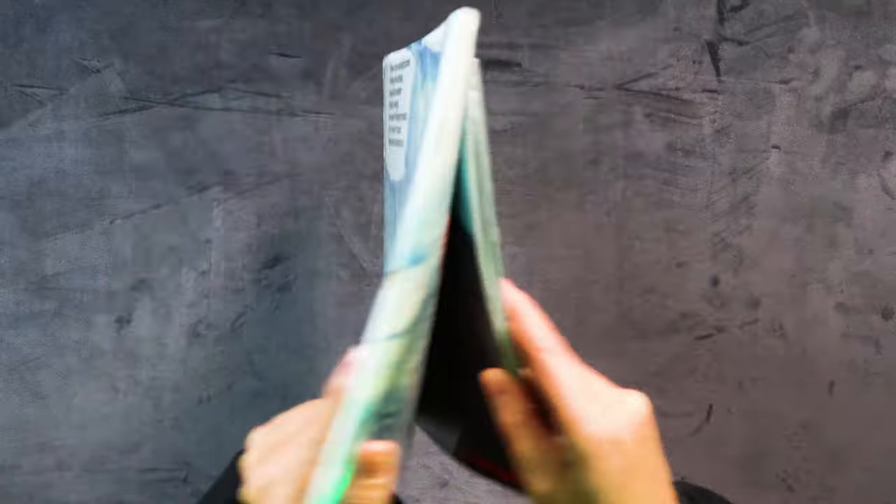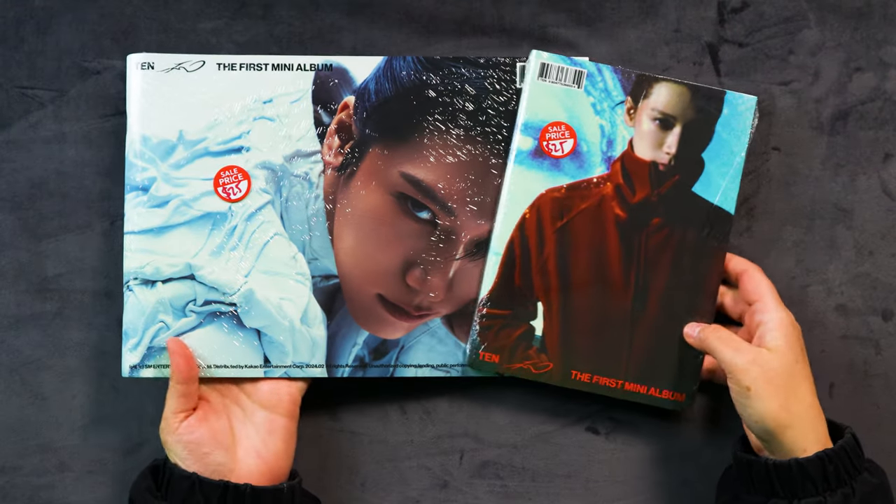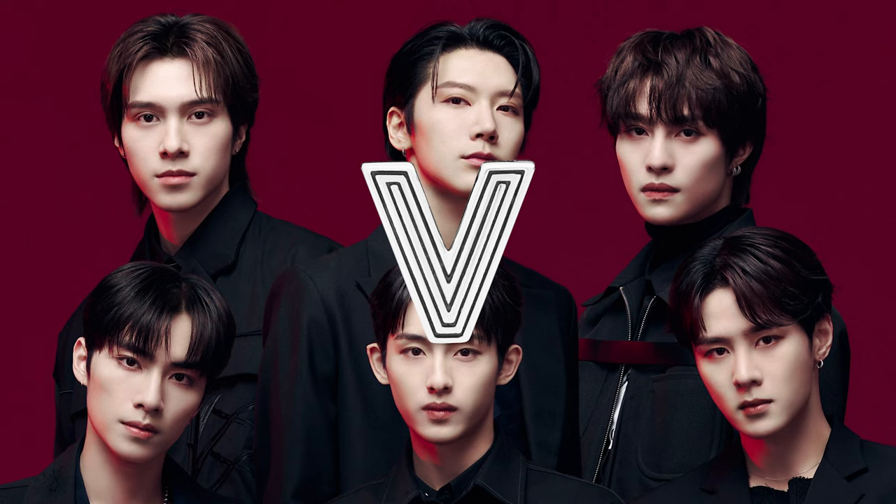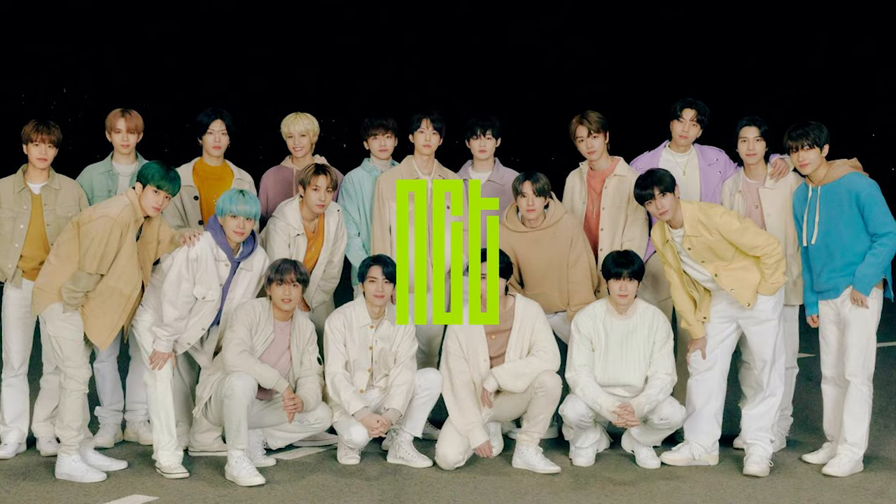And for part three, we'll be opening these bad boys. We have Ten's new album, the photobook versions. Ten is a very popular idol from SM Entertainment. He was originally part of WayV, which is part of NCT, and is probably one of the more popular idols in NCT.